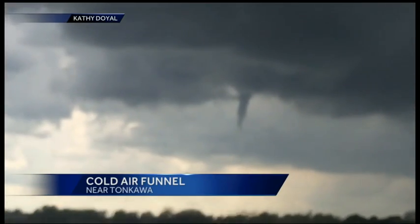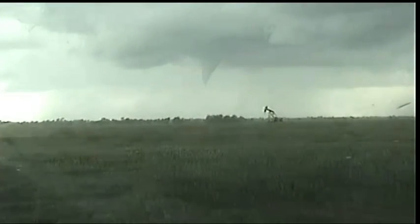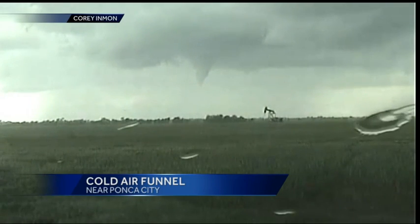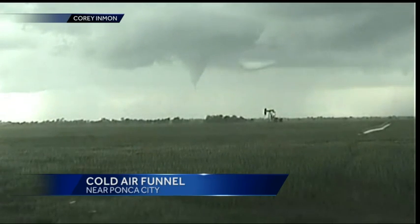These formed in cold air instead of warm air. What difference does that make? Well, that means if it did come down and touch the ground and actually form a tornado, it would be really, really weak. The winds in these cold air funnels usually stay less than 55 miles per hour, and most of them don't ever come down and actually touch the ground.